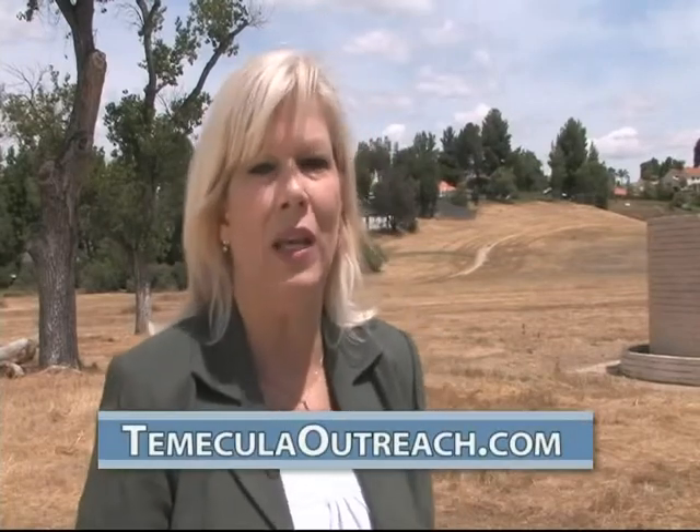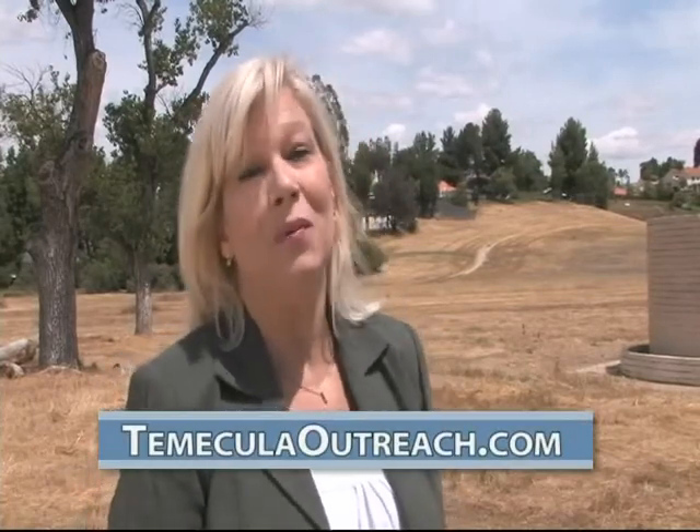And that's all great advice as we approach another fire season. We hope you've enjoyed this edition of Inside Temecula. Please join us for our regular news updates right here on Channel 3. To watch Inside Temecula on the web, or for more information on what's happening in Temecula, check out Temecula Outreach at TemeculaOutreach.com. Thanks for watching.